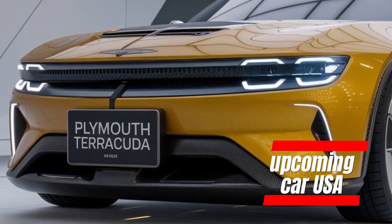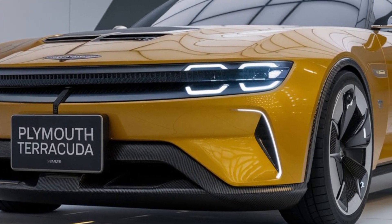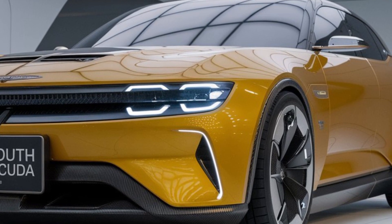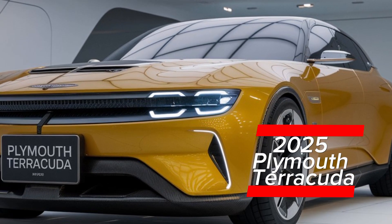Welcome back to Upcoming Car USA. Today, we're diving into one of the most anticipated revivals in the automotive world: the 2025 Plymouth Terracuda.